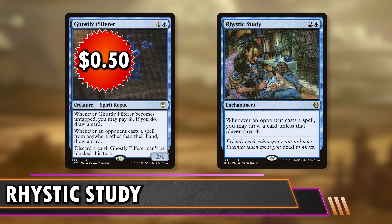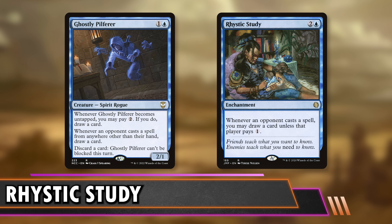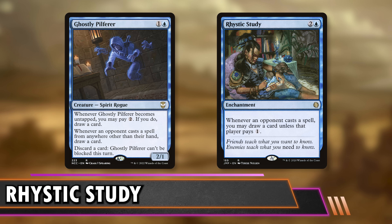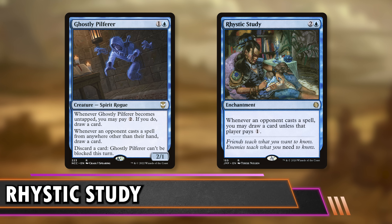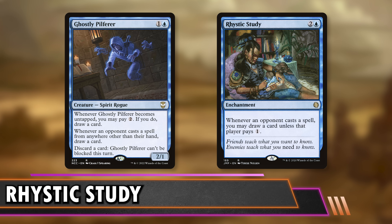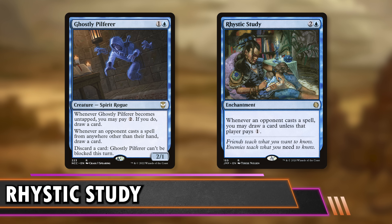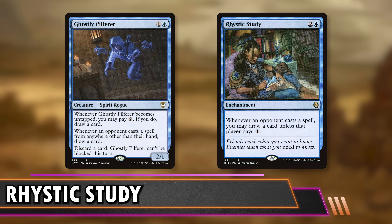I think Ghostly Pilfer triggers a lot more than people would realize, because even if they have their commanders out, there are a lot of flashback, rebound, and casting-from-exile effects like Prosper that get used in Commander. We're paying about one-hundredth of the price. It's really hard to justify buying a copy of Rhystic Study for every deck that needs blue. I don't even think a deck with Rhystic Study can be considered budget — $50 is ridiculous.